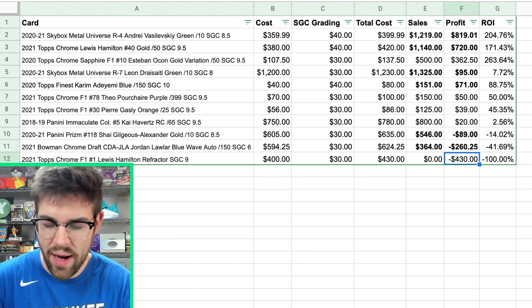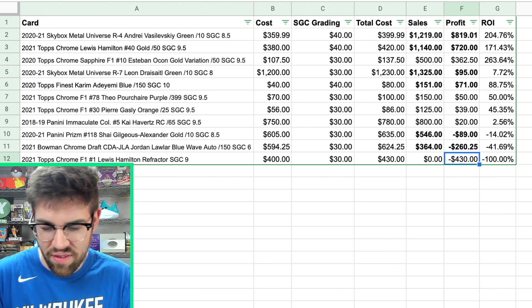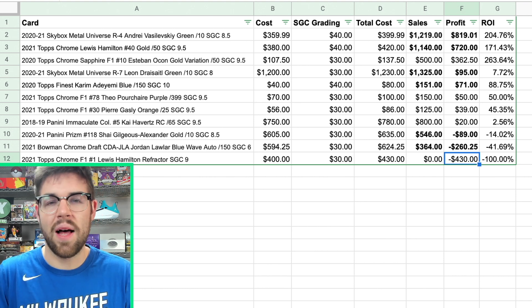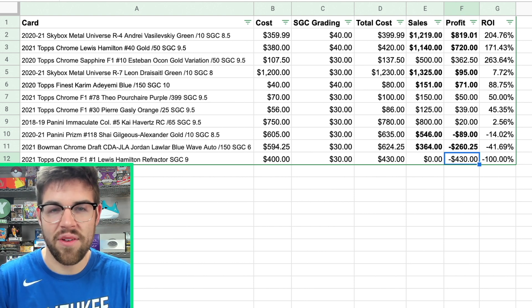Lesson learned on that one. Overall, based on projected sales of unsold cards plus the ones we actually sold, we're looking at around $1,400 in total profit and a 28% ROI — not too bad considering we took an SGC 6 hit and gave away the hamster refractor. Vasilevsky definitely helped a lot to make up for those losses. Now let's check out what we have for today's episode in Slab Reveals number four.